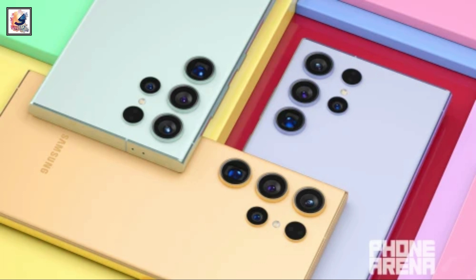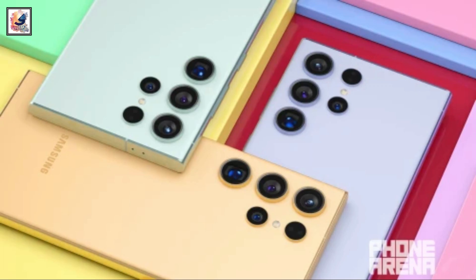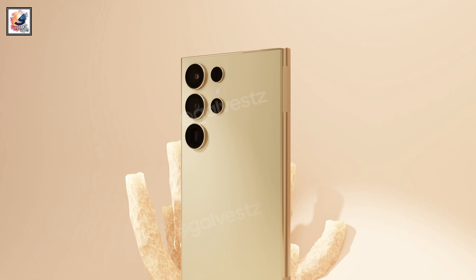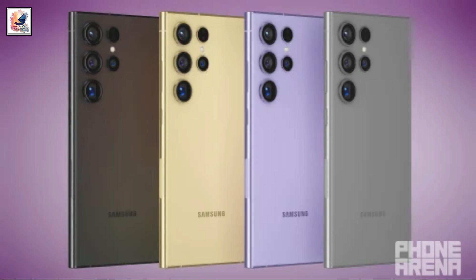If you compare this lineup to what we have with the iPhone 15 Pro Max, from the official colors I would say the yellow color looks pretty amazing — it's called yellow but it looks like a golden color. Let me know which color you like for the Galaxy S24 Ultra in the comment section below.